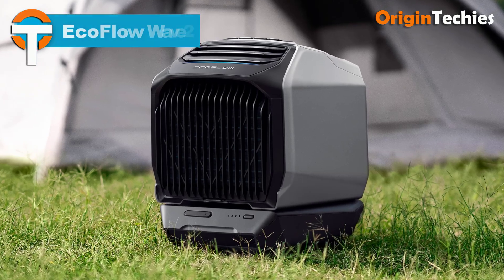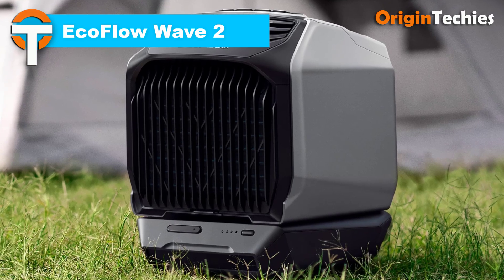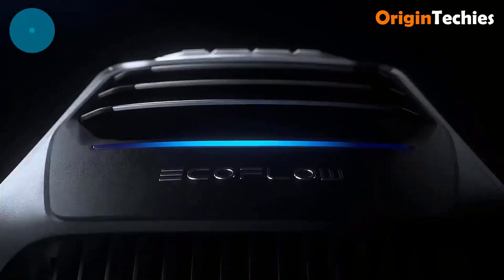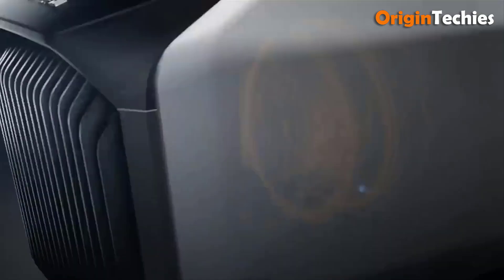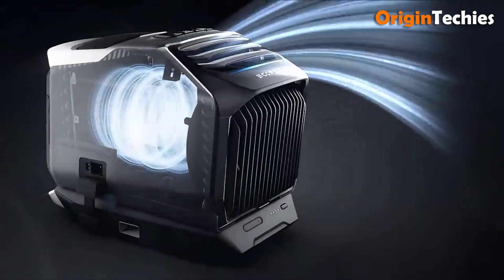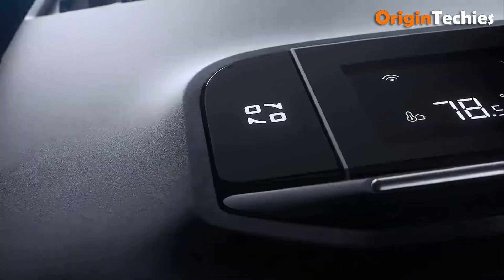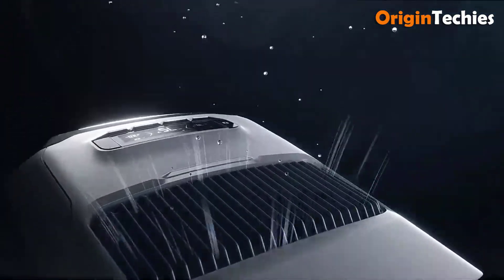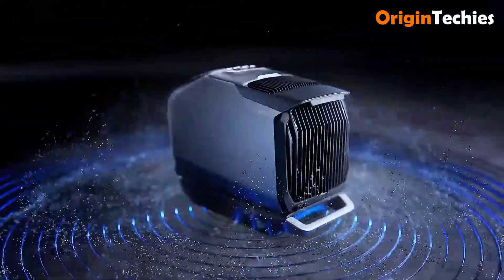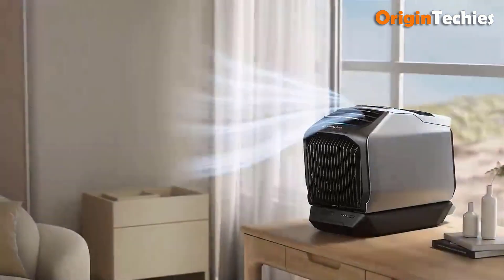EcoFlow Wave 2. The EcoFlow Wave 2 redefines portable air conditioning with its powerful cooling and heating capabilities in a compact design. Featuring a tailor-made compressor, it can swiftly lower temperatures by 18 degrees Fahrenheit in 5 minutes, or raise them by the same amount in heating mode. With multiple charging options including AC, solar, car, and power stations, it offers unparalleled flexibility for use in tents, RVs, or camping sites. Enjoy quiet operation at 44 dB in sleep mode and up to 8 hours of use in Eco mode, ensuring peaceful comfort wherever you are.